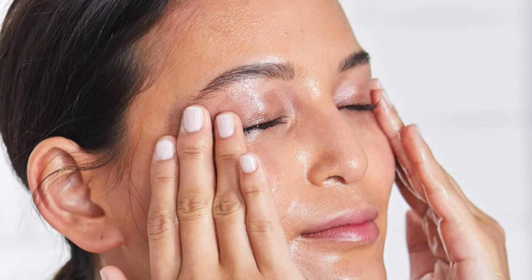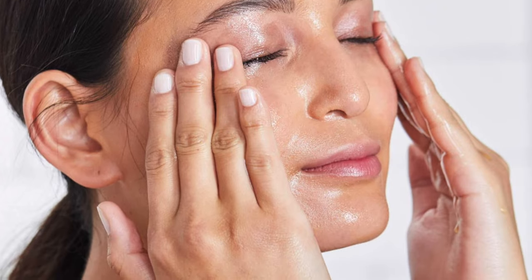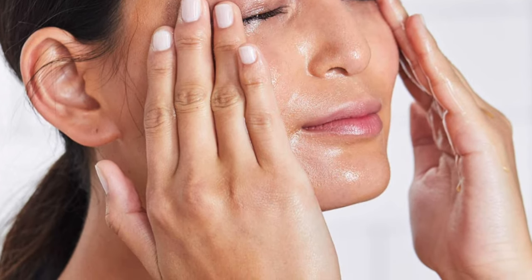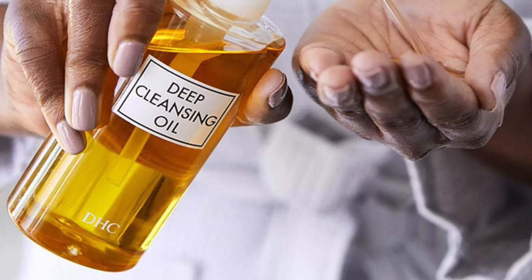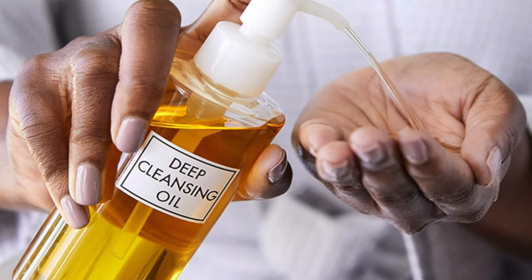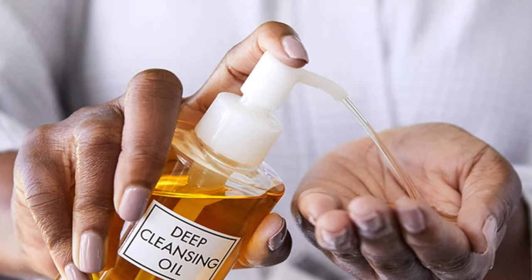It has cult classic status with a following like a rock band from the 70s, and it's also an Amazon favorite. It's a skin-softening superhero that leaves your skin softer than a baby's bottom. As a makeup-removing master, it doesn't just remove makeup — it annihilates it. Even stubborn waterproof mascara will not stand a chance.